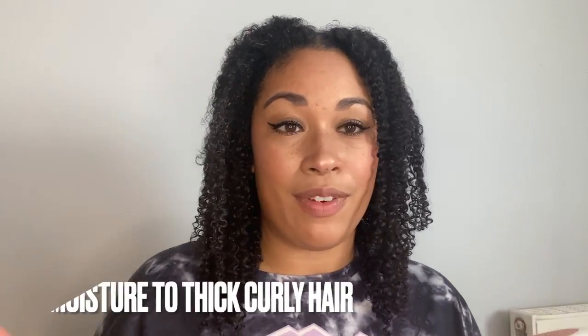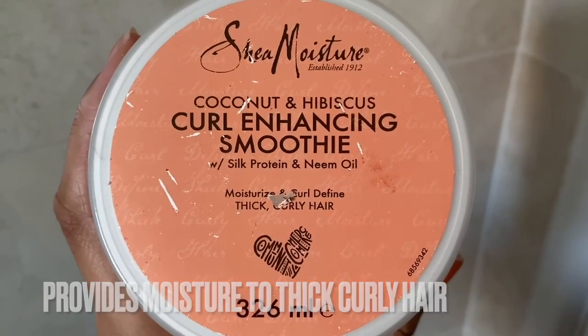I will admit everything they said is so true — this product is so good for moisturizing and defining thick curly hair. It even says that on the front, which is great for my hair because it's thick and curly, and also very dry, so it just needs that moisture. And this product delivers. The smell is incredible too.